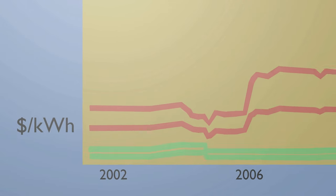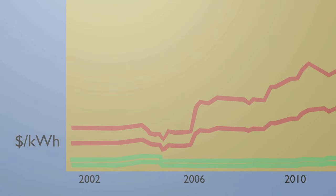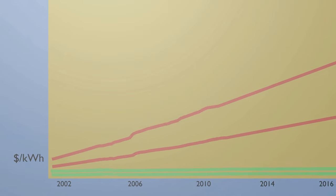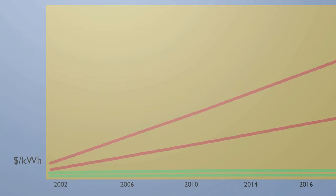Installing solar allows you to take control of rising electricity costs. The price of electricity increases nearly 7% each year on average. Over the life of your system, this means that your savings will only increase.